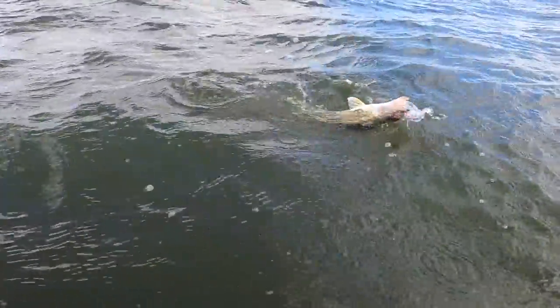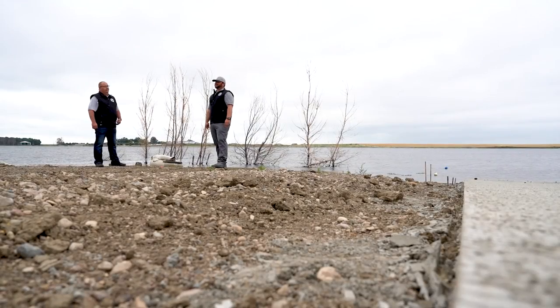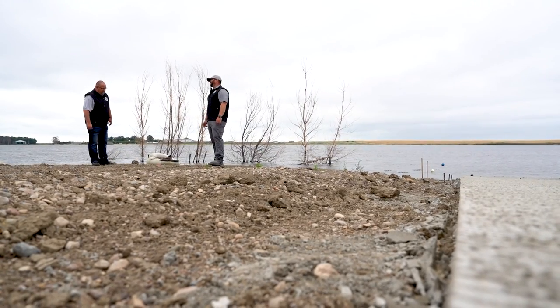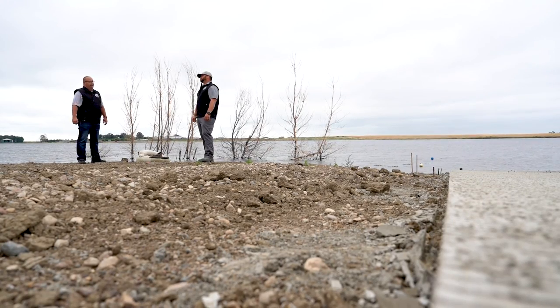With incredible fishing opportunities this year, anglers appreciate new and improved access to North Dakota lakes. Wesley Ertle, fisheries project development supervisor, ensures those opportunities continue to be available each year. I'm Mike Anderson with the North Dakota Game and Fish Department.